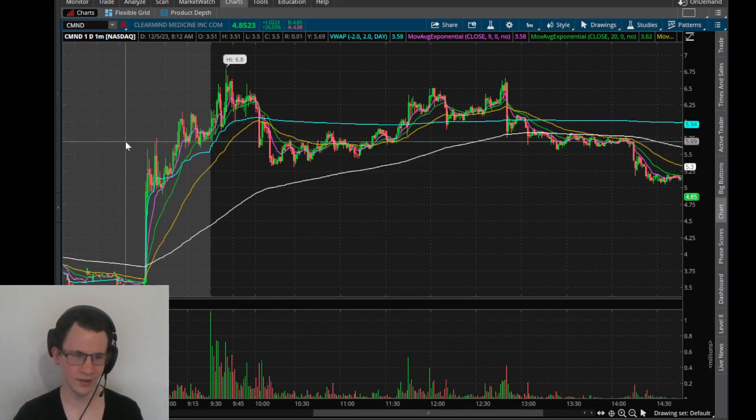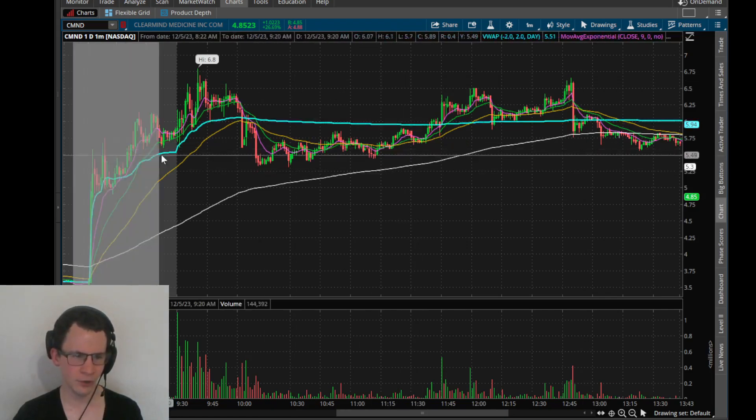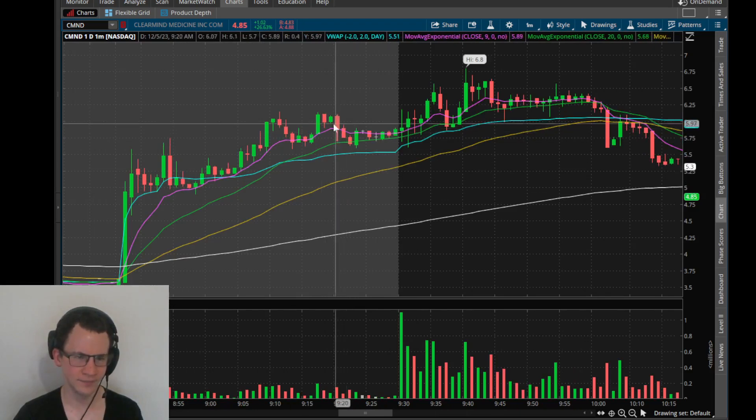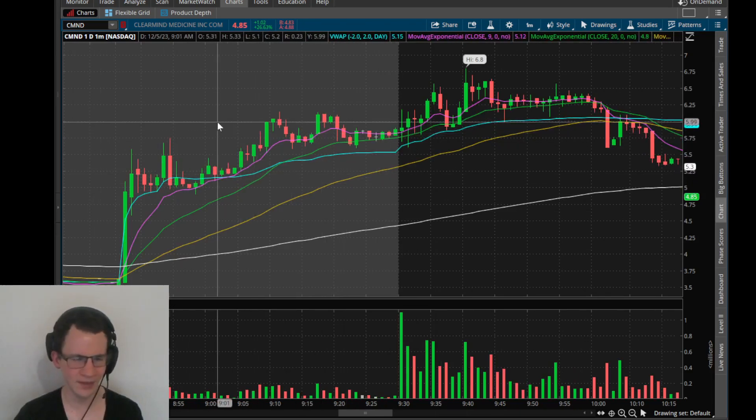This was frustrating because I'm very small green on this trade. We'll look at the book, but I actually don't have my chart with me, but I'll just tell you what I did.